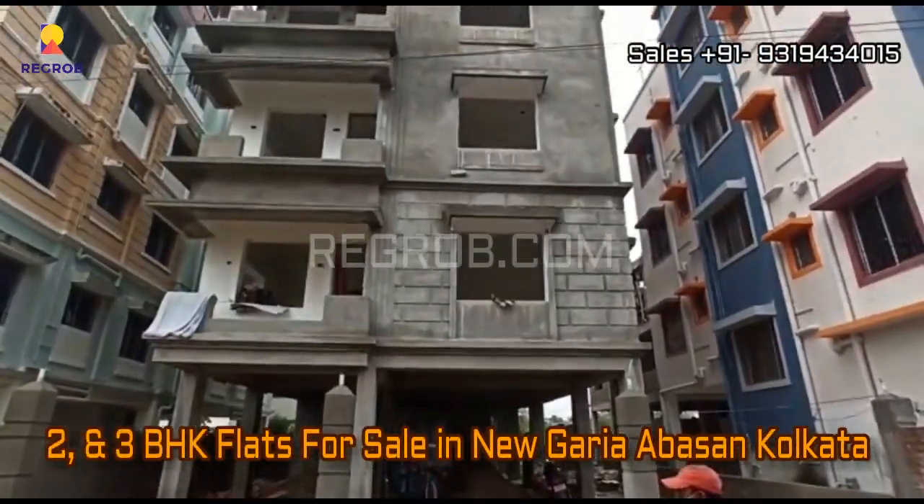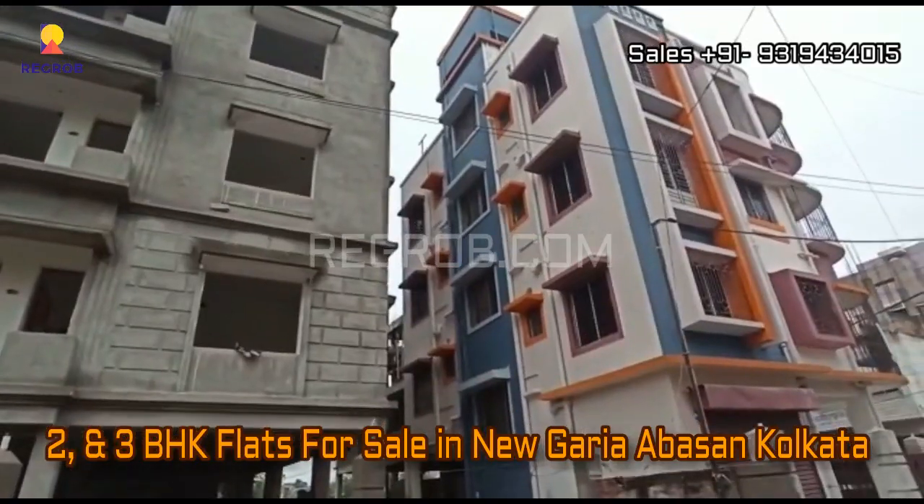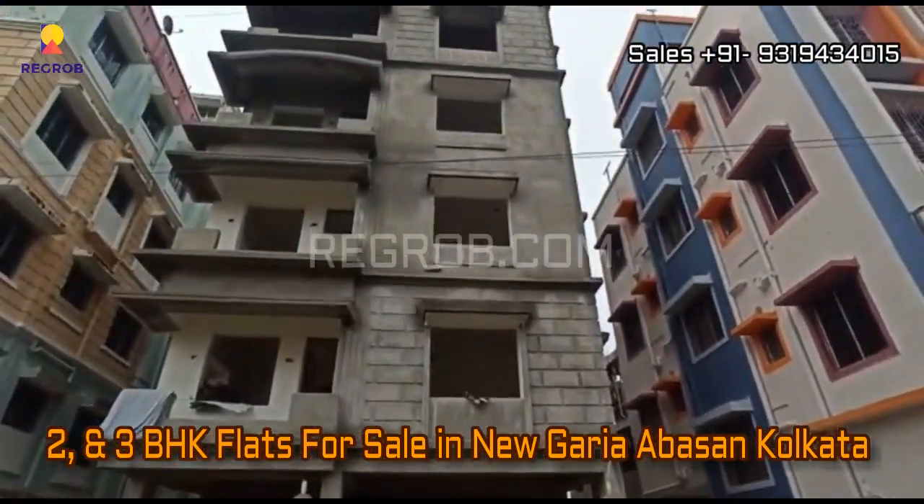Hello viewers, in this video we are showing you a residential project that offers 2 and 3 BHK flats in New Guria Abason, Kolkata.